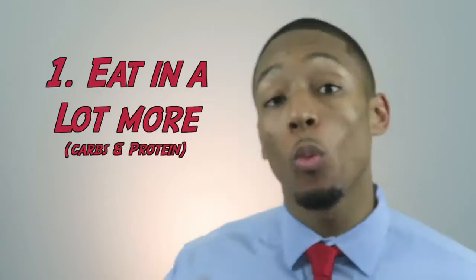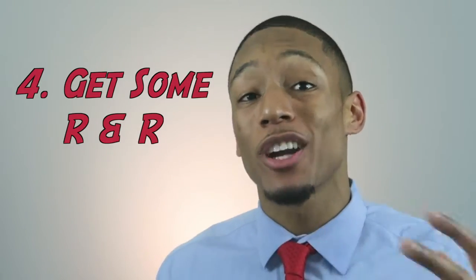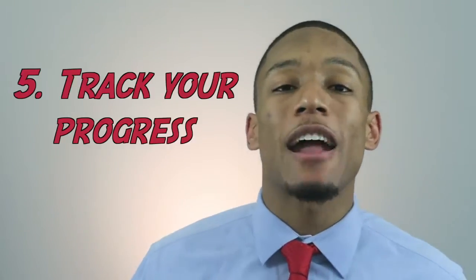So those are the five easy ways to gaining muscle. One, you have to eat more. Two, you have to do compound lifts. Three, you have to dial back on the cardio. Four, get some rest and recover. And five, track and adjust. If you do these five things, I promise you, you'll be gaining muscle in no time.